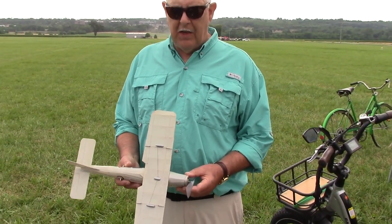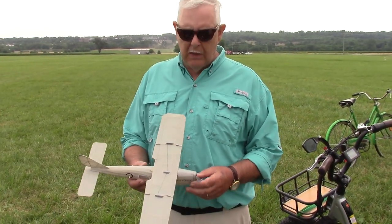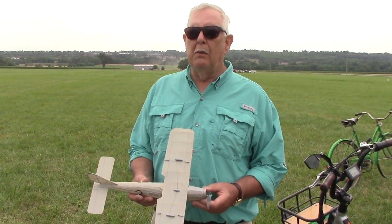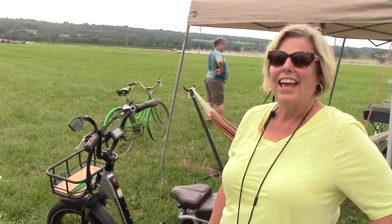My name is Gibbs. I'm from New Jersey. And this is a Dayton Wright RB1 one-design. And I have no idea what I'm doing here. And I'm Mrs. Gibbs.